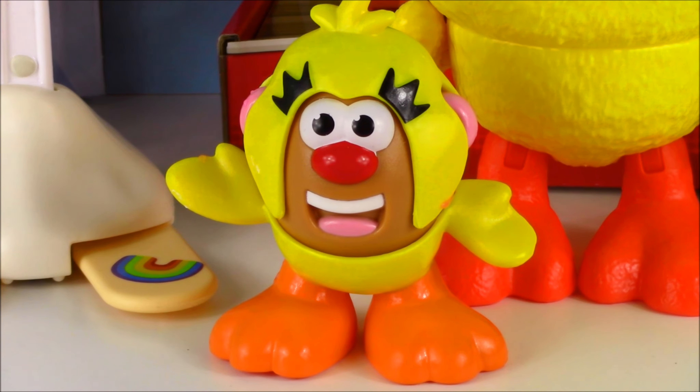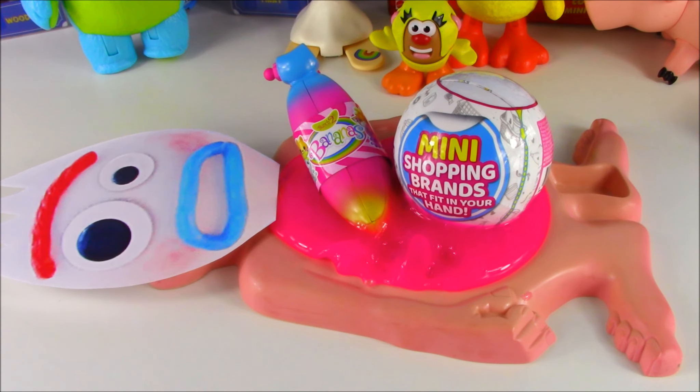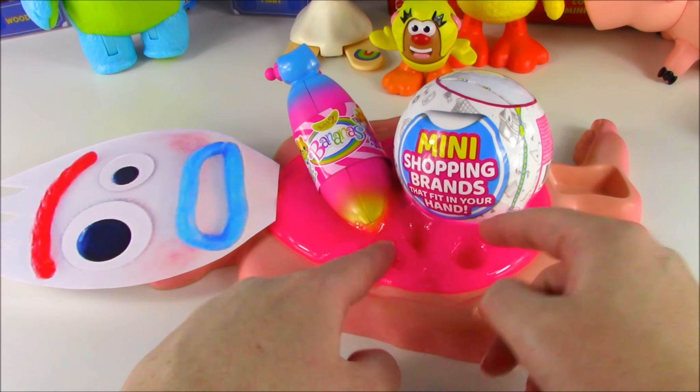Mr. Ducky Potato. Ducky. I dressed early for Halloween. As you. Oh no, two more surprise toys popped to the surface of Forky's belly. These look super cool.